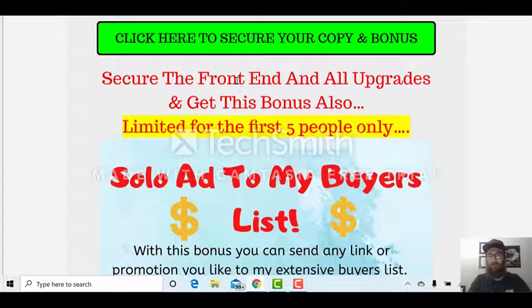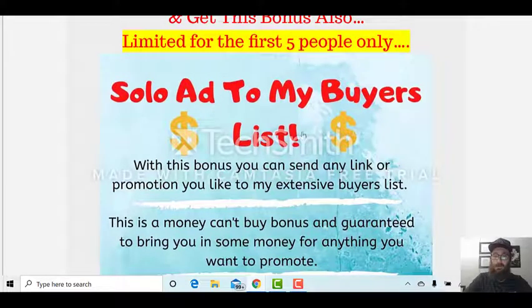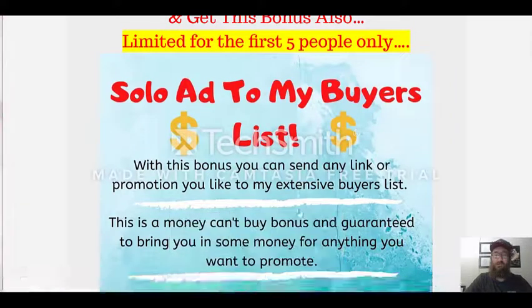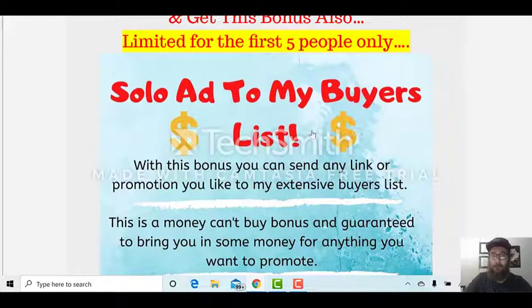If you secure the front end and all of the upgrades, just for the first five people — because I have to limit it — I'll give you a solo ad to my buyers list. Imagine getting your setup and driving people to this page through your link. Someone like me with a huge buyers list sends it for you. Why not send it to this brand new software that's going to get you $10 commissions plus upsells, and virally build your list? I can't think of a better bonus to skyrocket your results and income faster.